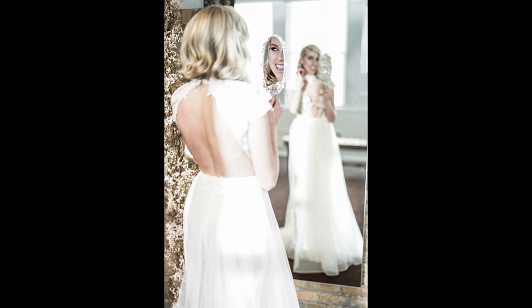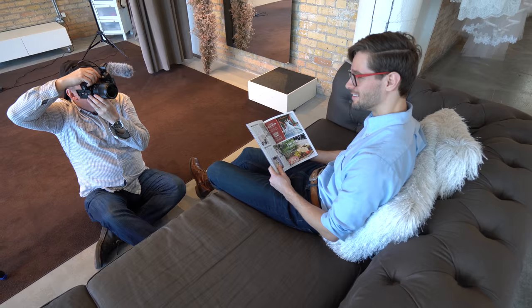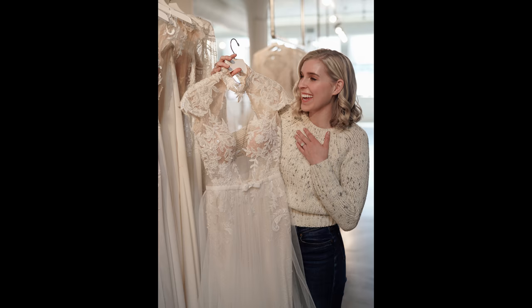The a7 III is a 24 megapixel camera, which is a perfect file size for a wedding. You still have a beefy enough file if you want to crop in a little bit. It's not a huge file, so storage and media don't become a problem when you're shooting 3,000 to 4,000 images at a wedding.